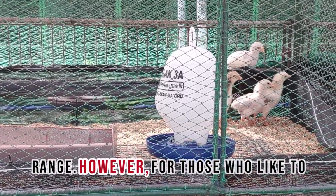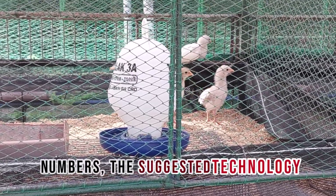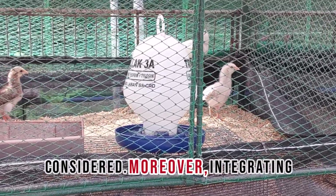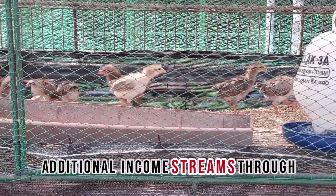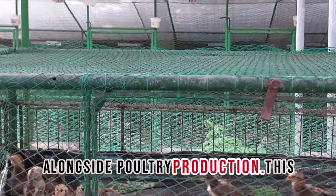However, for those who like to raise native chickens in thousands of numbers, the suggested technology packages from CPU should be considered. Moreover, integrating agroforestry practices can enhance farm biodiversity while providing additional income streams through cultivating fruits or vegetables alongside poultry production.